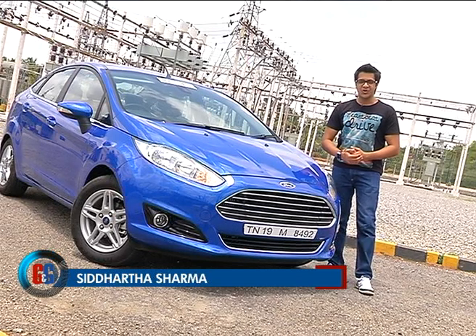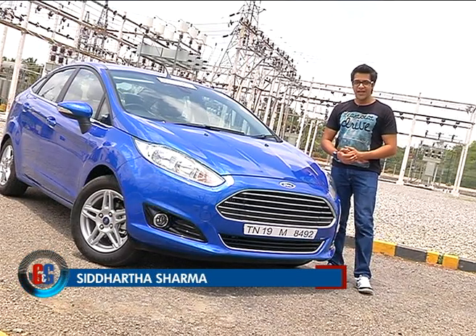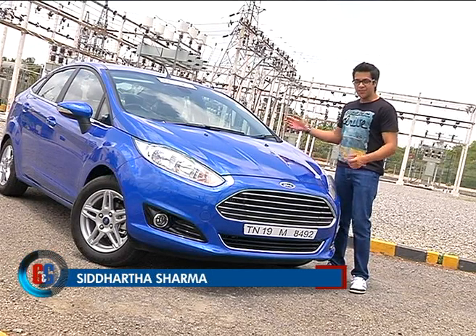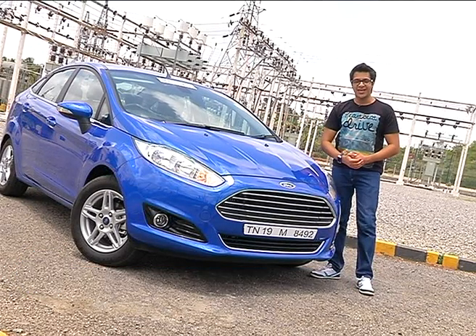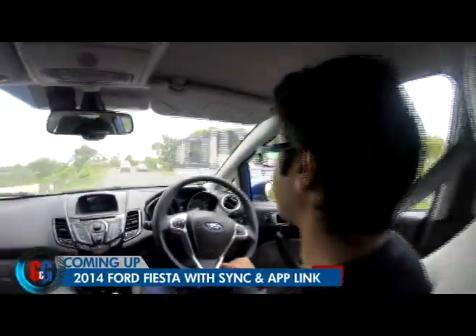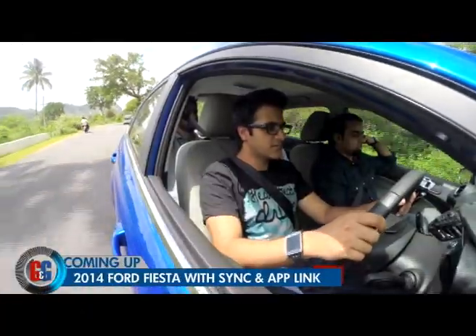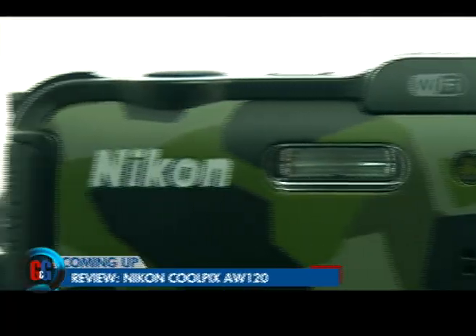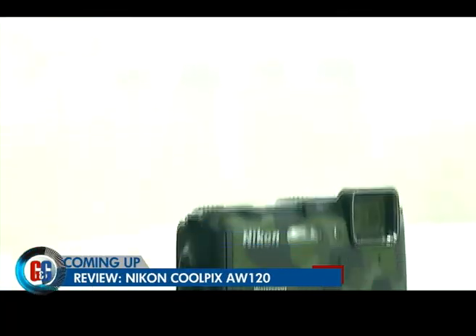Hello and welcome to the Gadgets and Gizmos show on Headlines Today. I'm Siddharth Sharma. And as you can see, we've got a very big gadget on this show. On the show this week, I drive a car, Sahil reviews a flashy coloured smartphone, and there's a new rugged, sturdy camera from Nikon.